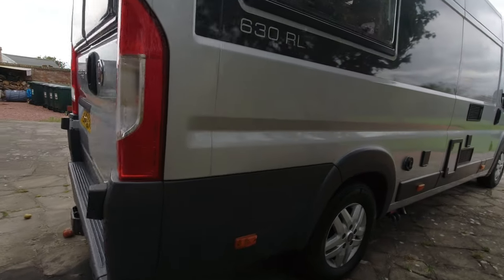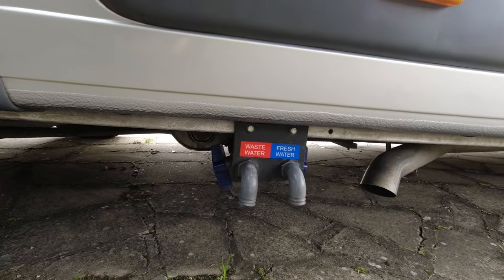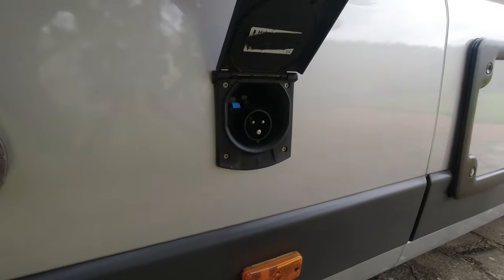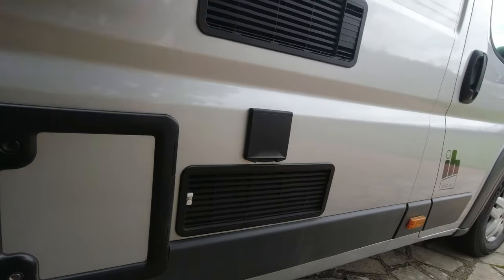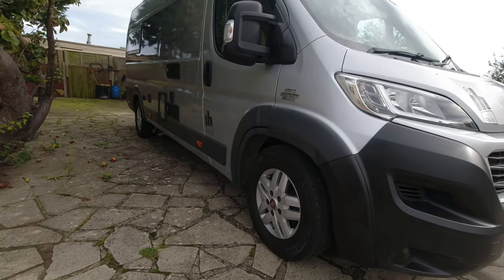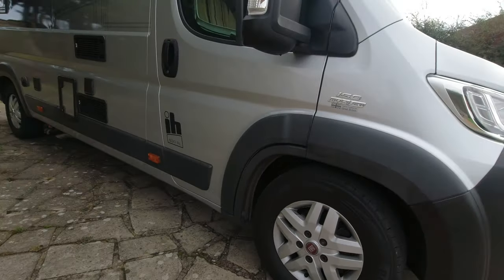Cruising down the other side we have the outlet for the Truma water heating and space heating. Outlets for fresh water and waste water - we have on-board fresh water tank and on-board waste water tank, both underslung. Electric hook-up point. Toilet cassette door. Obviously fridge venting. And brand spanking new tyres which I've just put on - Kumho Protran KC53s for van fans. Some nice alloys too.